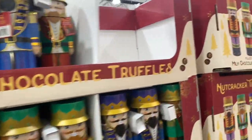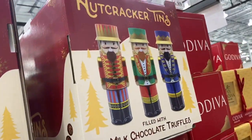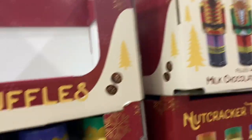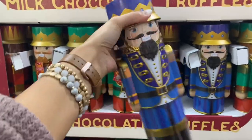And then some nutcrackers — $10. There are just three different styles you can get, and they're filled with milk chocolate truffles. They're kind of cute. They are really cute actually. $10 for that.